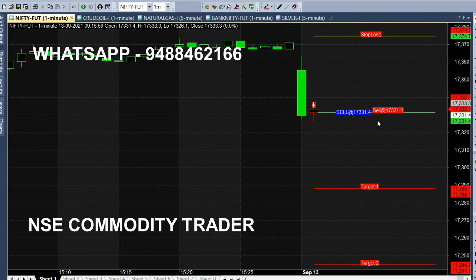Where are we looking for the first target? At 17,288. So we will wait for the first target. We will analyze every day in the live market and analyze calls in this chart.